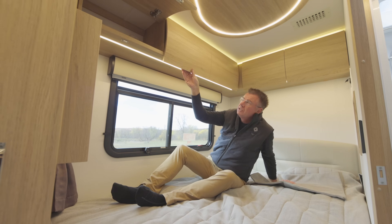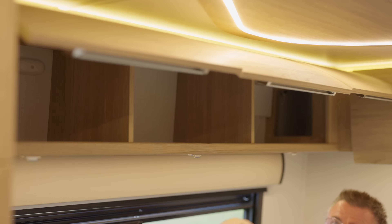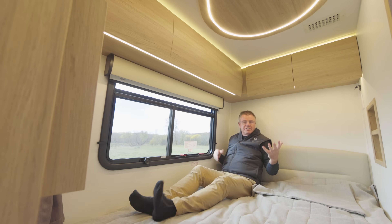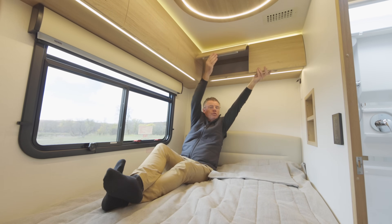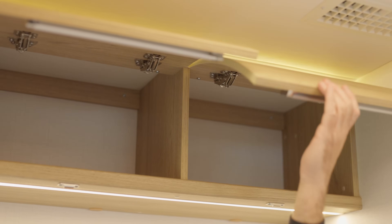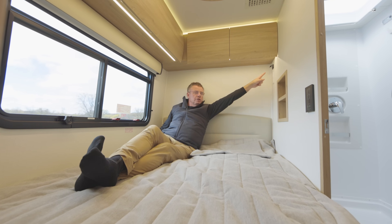And storage — storage, storage, more storage. European hidden hinges, beautiful curved doors, all done with soft close. Beautiful area. I can actually sit up in the bed, I can read. I have lighting here, and some more storage area above. Well done. Once again, European hidden hinges.